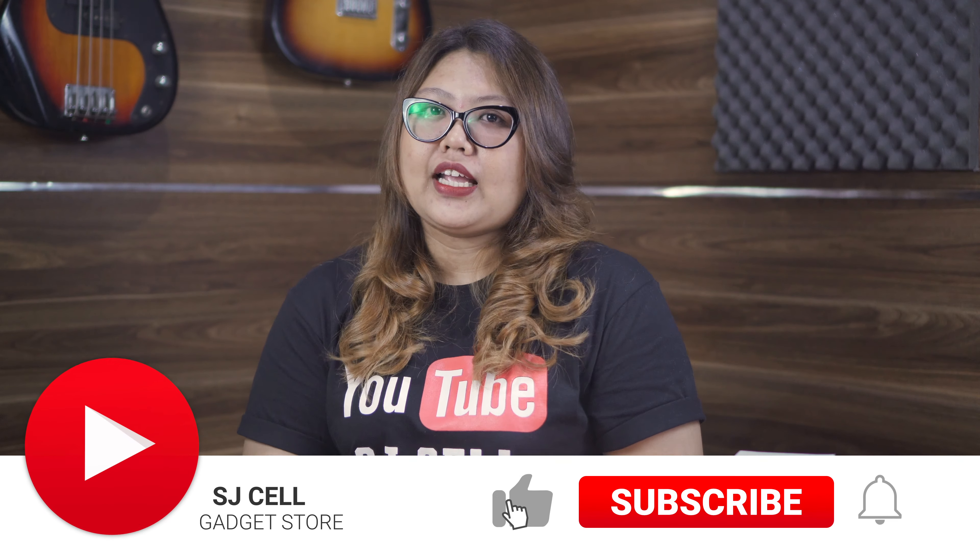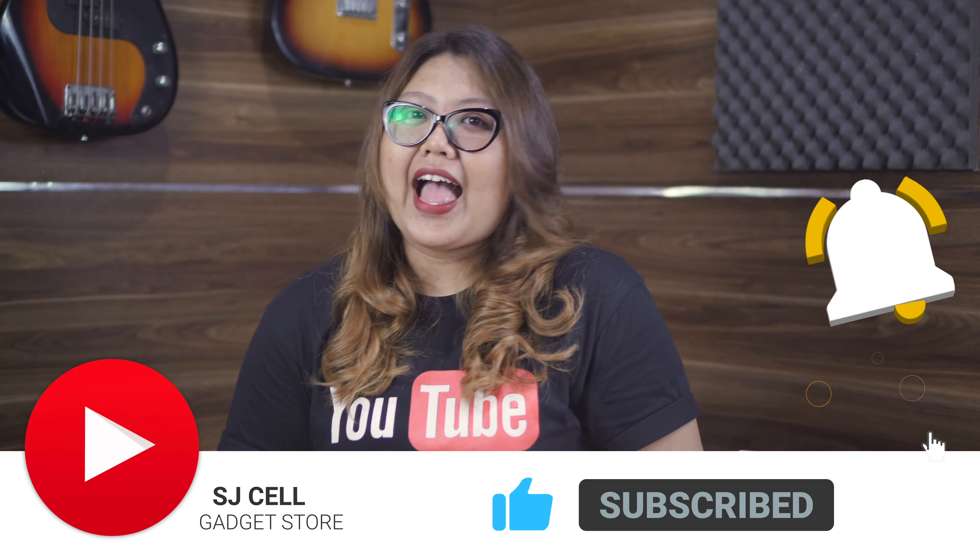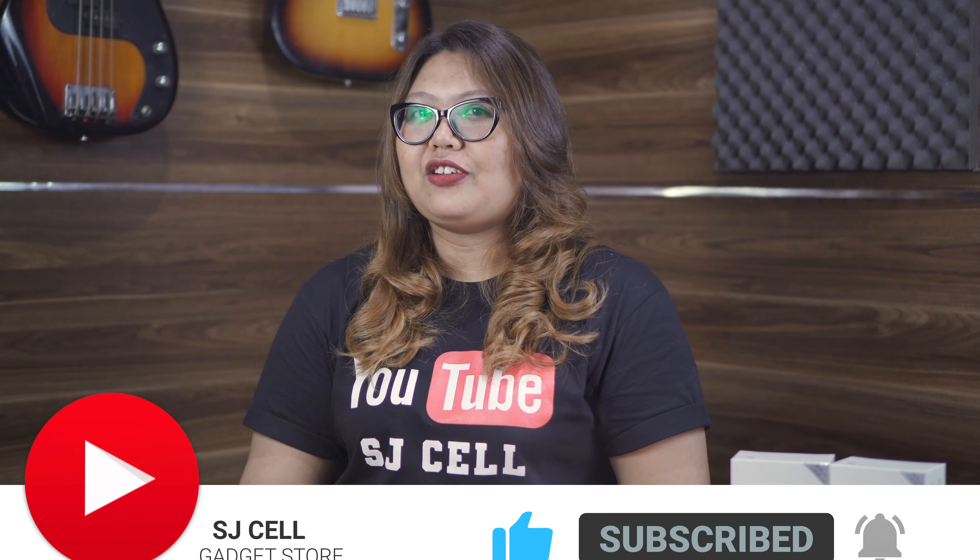Di video kali ini aku akan membahas produk terbaru lagi yaitu dari PIPO, yaitu PIPO Y51. Sebelum kita membahas dan berkenalan dengan produknya, jangan lupa klik dulu tombol subscribe-nya karena subscribe itu gratis. Dan jangan lupa nyalakan lonceng notifikasinya supaya kalian tidak ketinggalan video-video menarik lainnya.